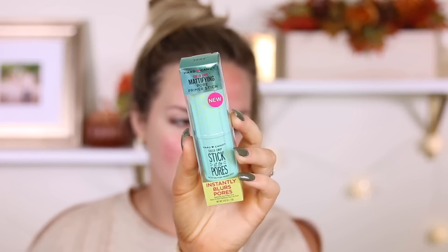I'm just going to prime with the Smashbox Photo Finish water primer, but I'm also going to try this new Hard Candy Sheer Envy mattifying pore primer stick. It says it instantly blurs pores, it's mattifying, and I just want to test this out. I purchased it a few weeks ago, so I think it's about time to try it.